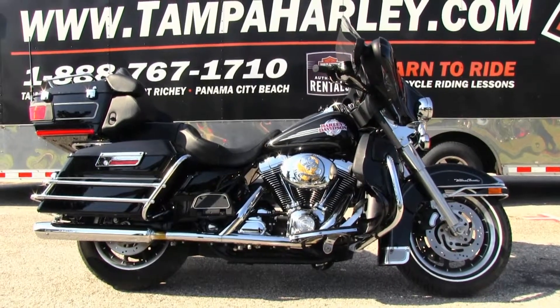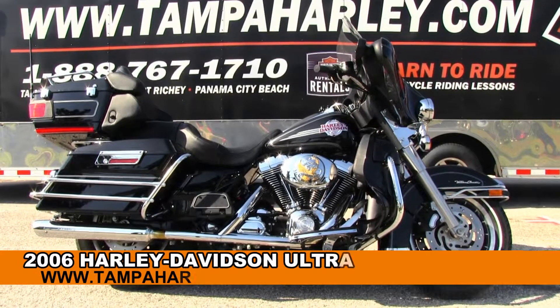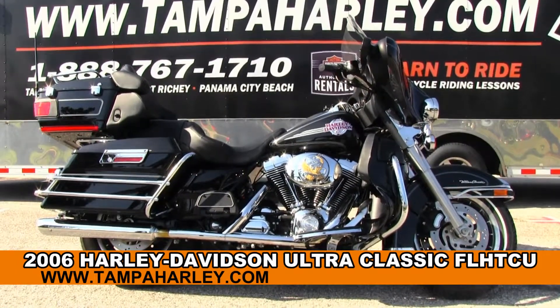Welcome, cruising enthusiasts, to the world-famous Brandner Harley-Davidson. Today I've got for you the Sublime Hughes 2006 Ultra Classic.